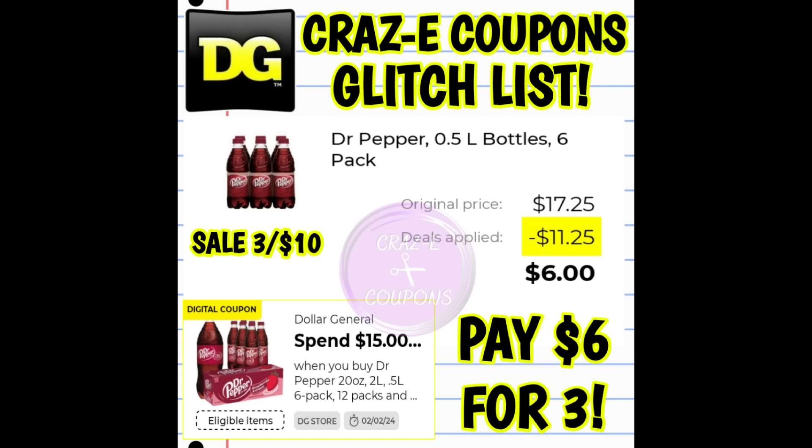Also this week at Dollar General, we still have our sale on Dr. Pepper six-packs — three for $10. With that DG store coupon saving $4 when you spend $15, it is still glitching. It's picking up the regular price, applying the sale and the coupon, leaving you paying $6 for all three six-packs — making those just $2 each.